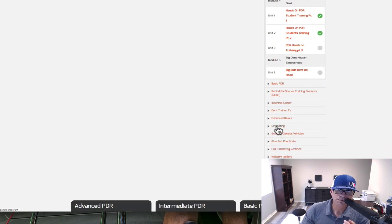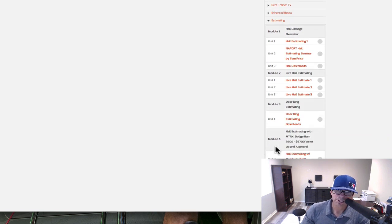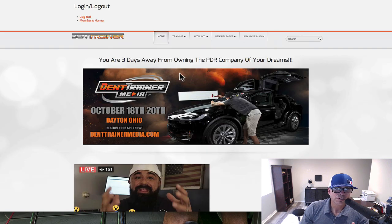You've got large dents, basic PDR — I'm not going to click on that because it'll take forever. We added some new stuff in estimating: the hail estimating module two, hail estimating with the Mobile Tech RX, and the 8700 repair — you should check that out. I documented everything — the car that got checked in, the estimate process, and getting through the repair process.